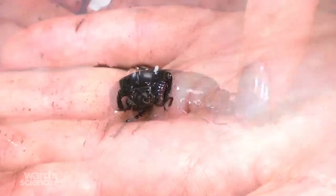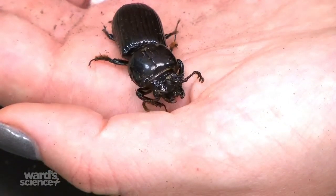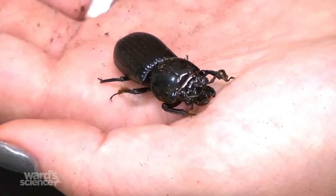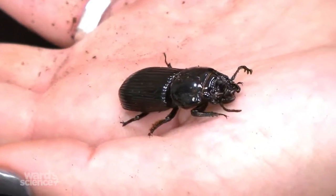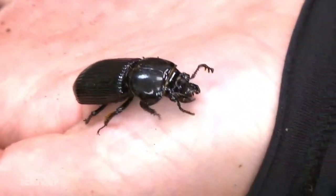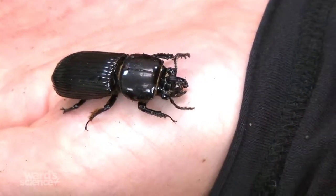They have about a two-year lifespan. What's really cool about them is they are sub-social — they care for their young. They help feed the young and help build nests, all together. They also communicate via acoustical sounds, a kind of high-pitched noise that both larvae and adults make.